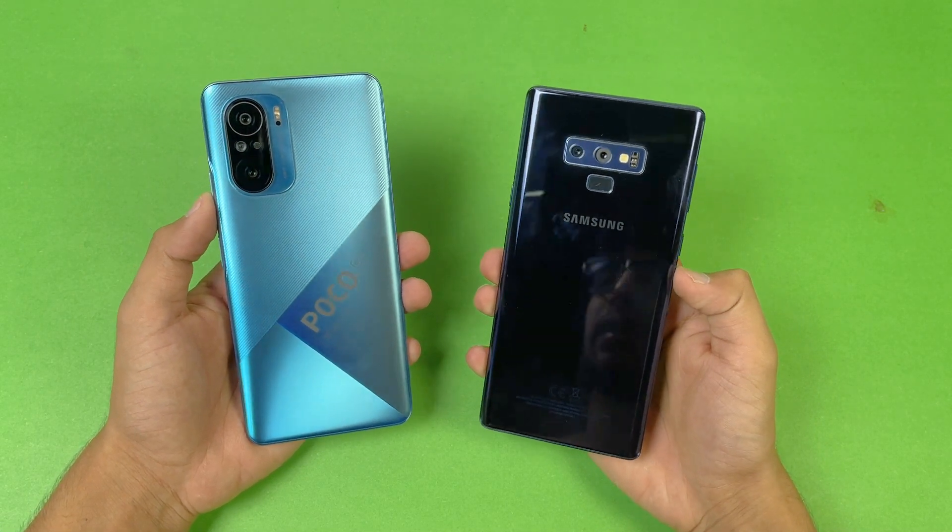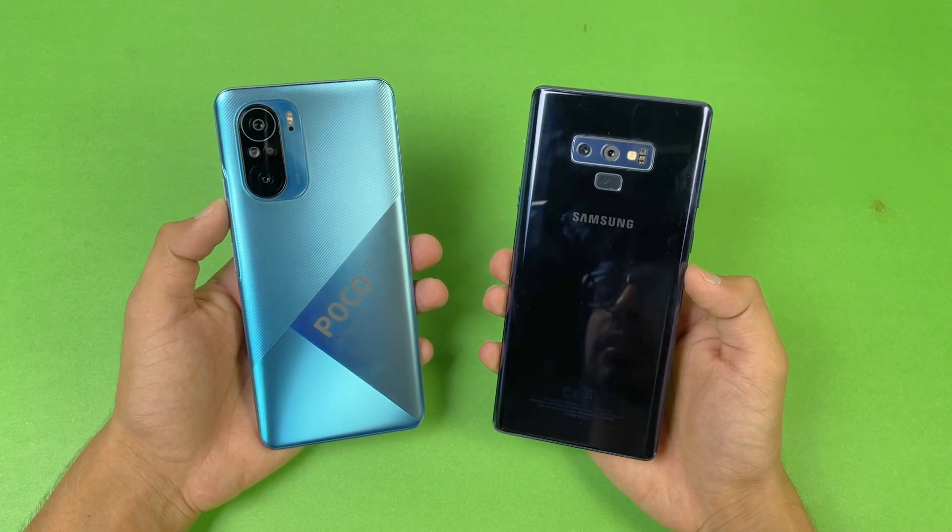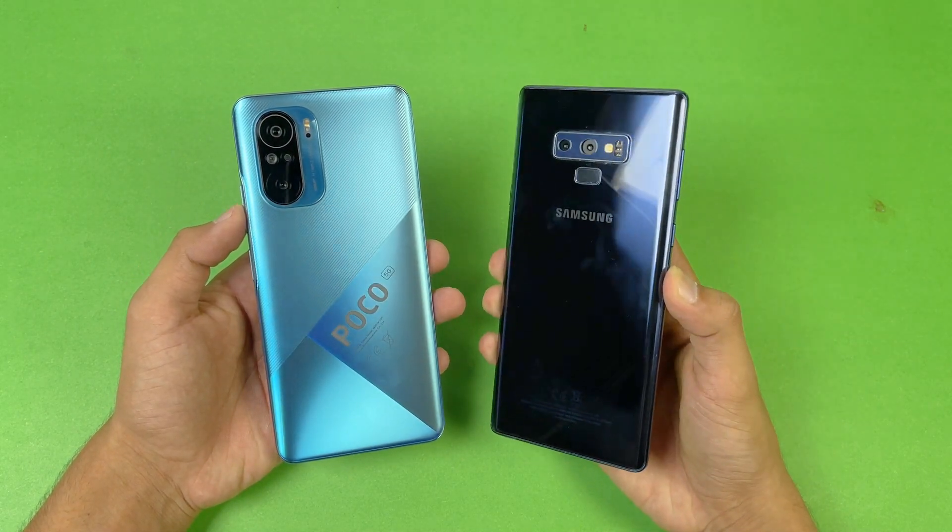Hey guys, what's up! I am back with a brand new video and it's time to do a speed test comparison between the POCO F3 versus the Samsung Galaxy Note 9.